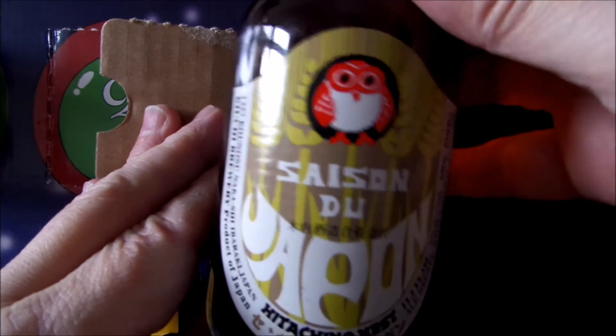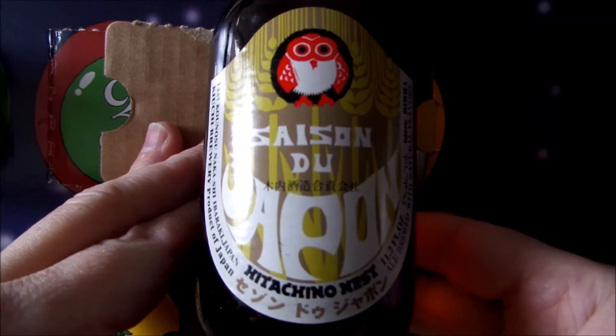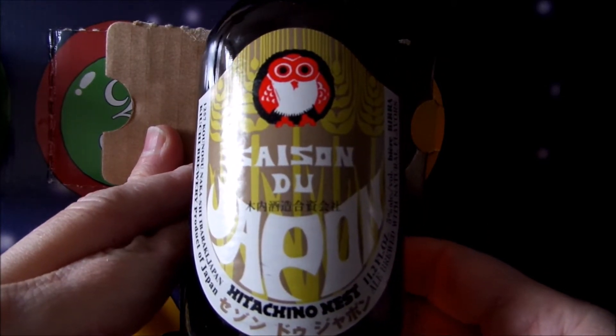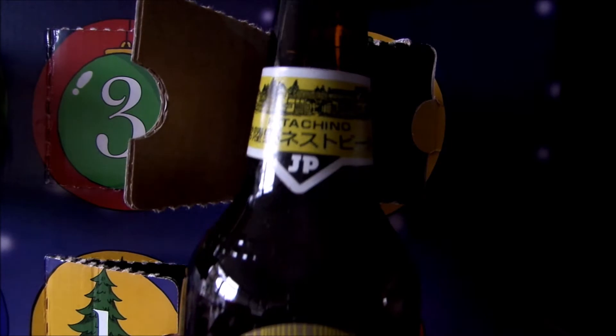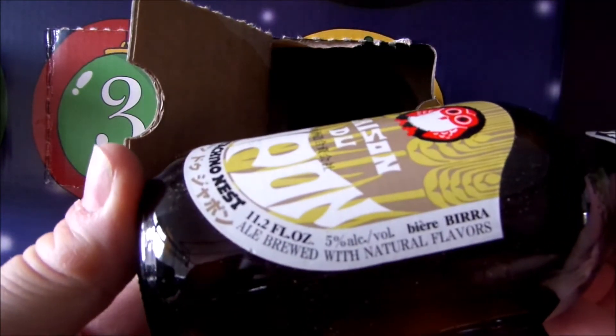It's a Saison. And it's a Japanese Saison. Wow. Saison du — it just says... I'm not even going to try and read any of that. But it's a Hitachino Nest. There you go. It's a bit unusual.